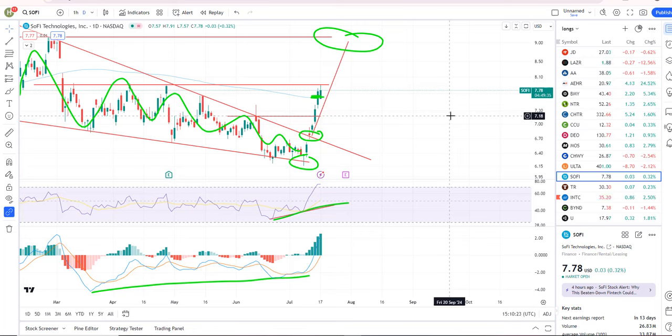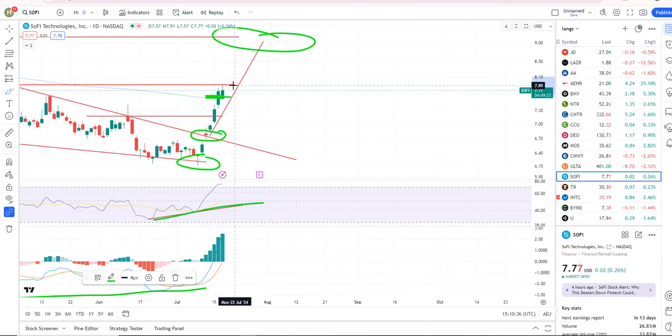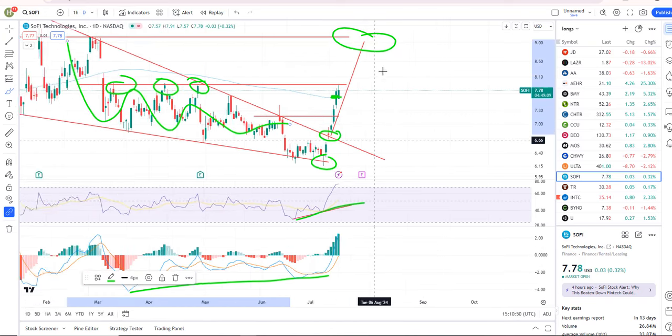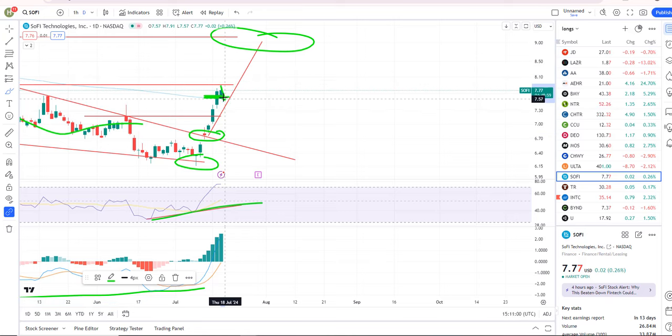Quick update on some long trades. FI is hitting the first level of resistance on this long — this has worked out quite nicely. You can see resistance, resistance, resistance — the level I had marked out was about 789 and it's hitting it today. I think there's probably a pullback due. The major target of the move from this bullish falling wedge is a push up to 917, so that's obviously the major target. But hitting that first-level resistance, I could see a pullback at current levels before heading up to that target.